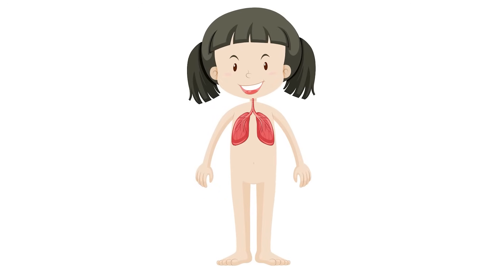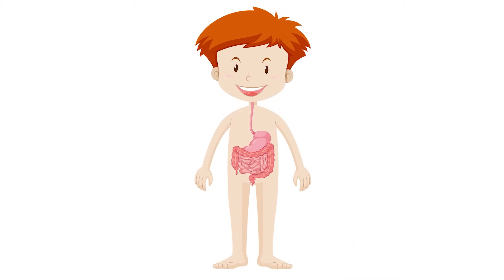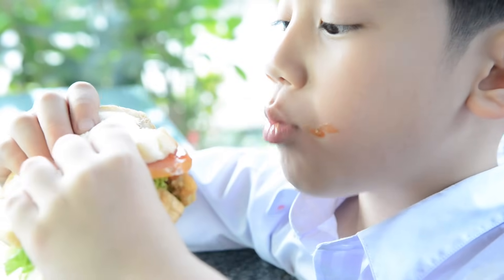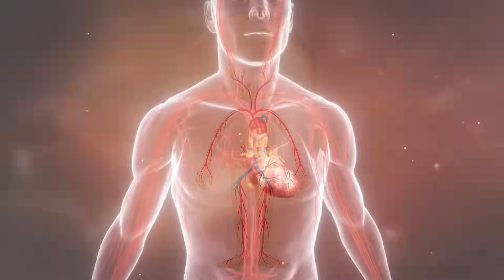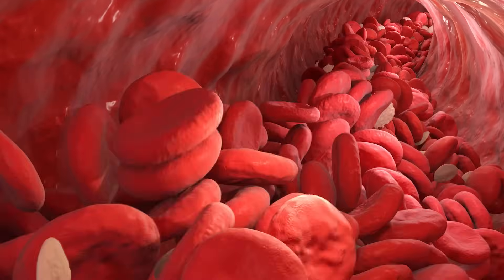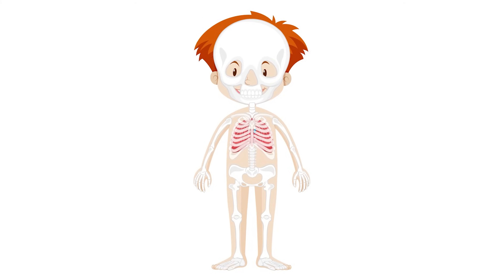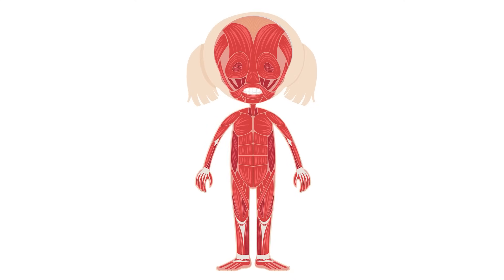The respiratory system helps us take in oxygen and remove carbon dioxide, while the digestive system breaks down food to provide energy. The circulatory system transports oxygen and nutrients throughout the body, ensuring that every cell gets what it needs. The skeletal system gives our body structure and protects important organs.